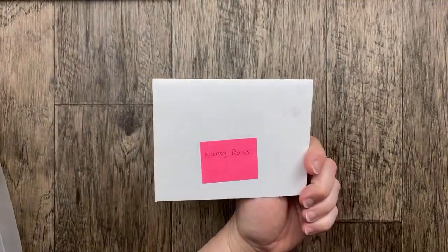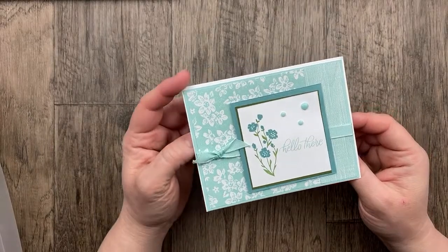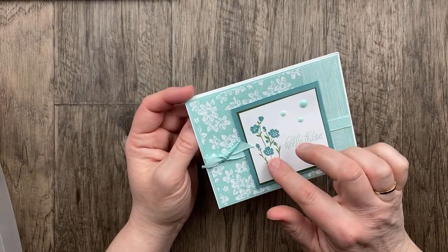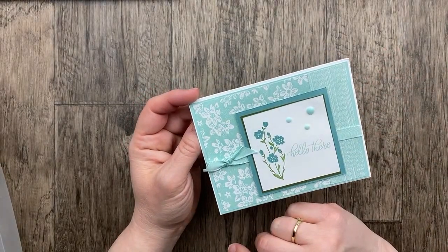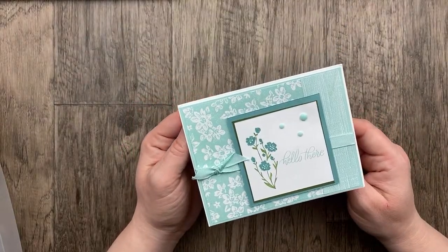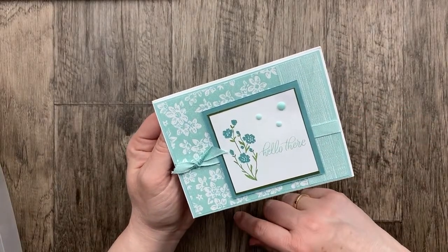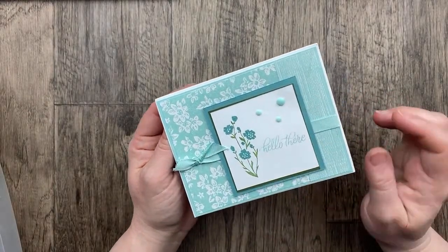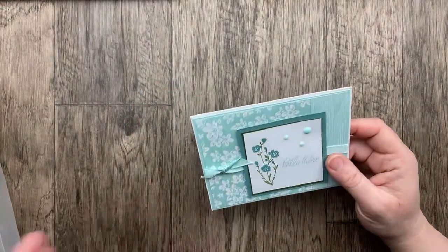Our next card from Nancy Ross uses the Softly Sophisticated stamp set, some Softly Stippled designer paper, and Simply Sophisticated — both from Celebration. The colors are some Pool Party, Lost Lagoon, and a little bit of Mossy Meadow. 'Hello there.' We've got three flowers and three dots for our hello there card. This one's so pretty — I love those colors.